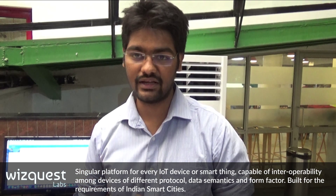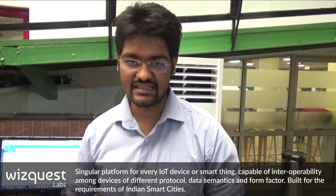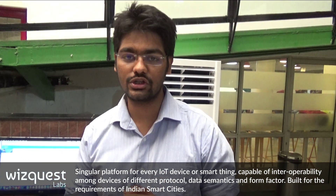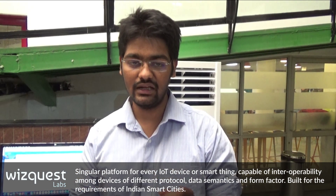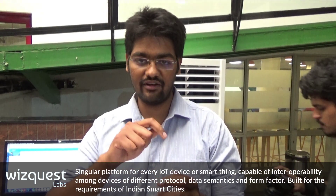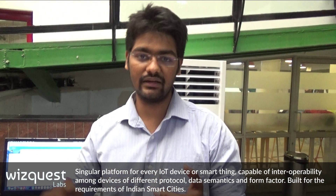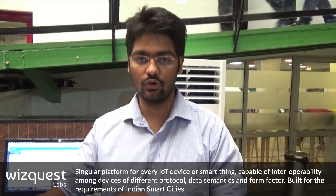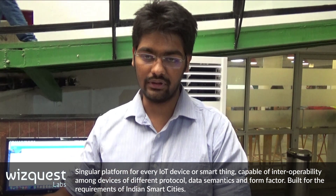You take the likes of Samsung IoT Cloud, you take the likes of LG. What they have is an end-to-end solution but they are not providing horizontal connectivity wherein you have one device being controlled from Samsung Cloud that can also control another device connected to the LG Cloud.